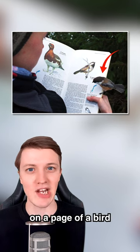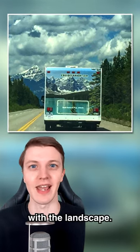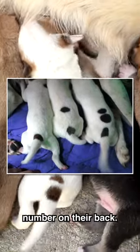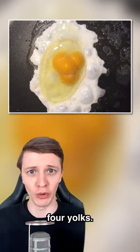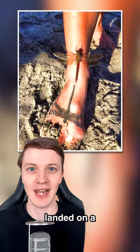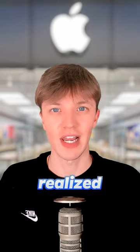Coincidences that are one in a million: this dog perfectly lines up with the sea. A bird landed on a page of a bird book about itself. The picture on this RV matched up exactly with the landscape. A dog gave birth to three puppies and they all had their corresponding number on their back — one, two, and three. This egg has four yolks; the odds of this happening are 11 billion to one.